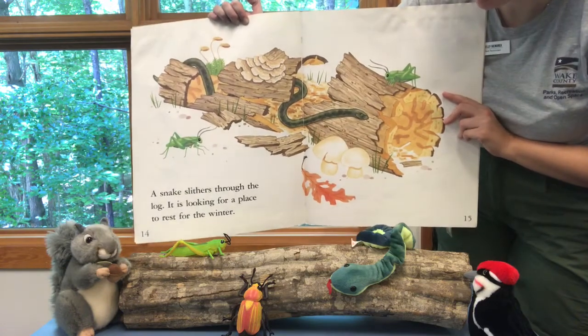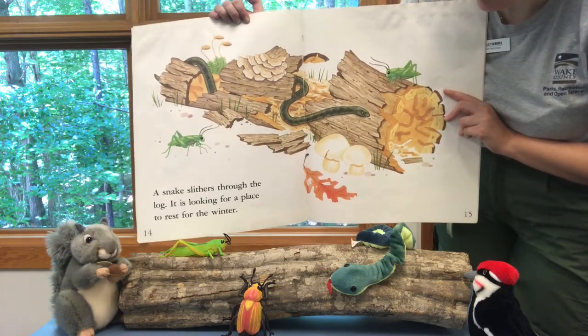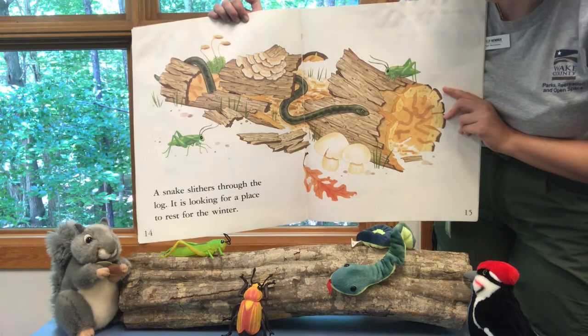A snake slithers through the log. It is looking for a place to rest for the winter.